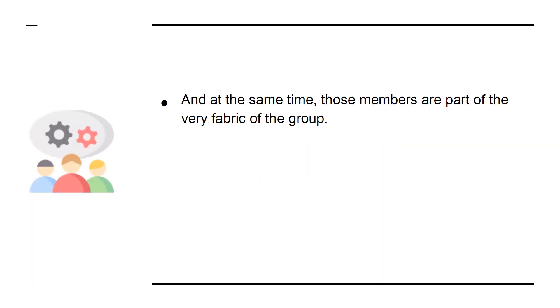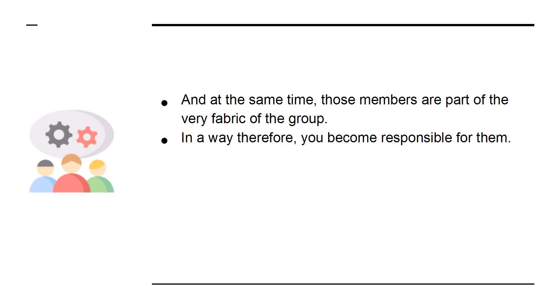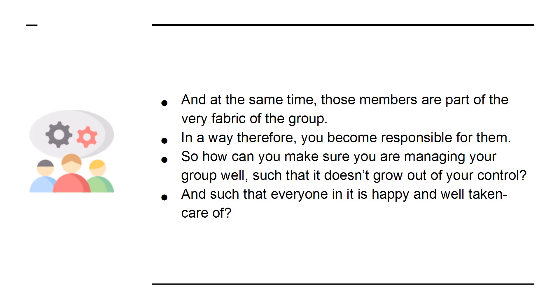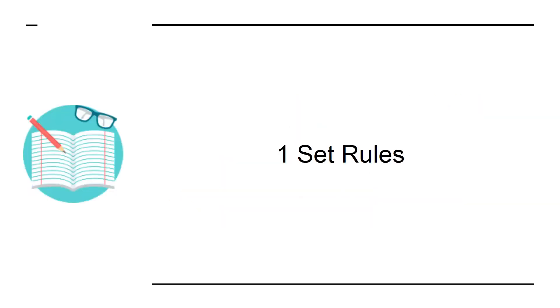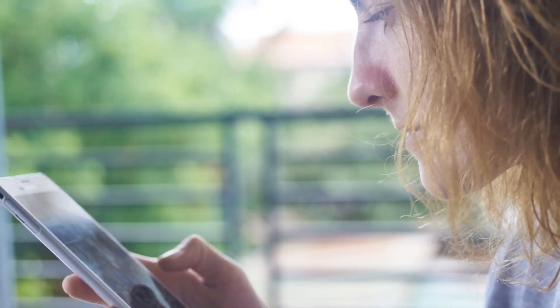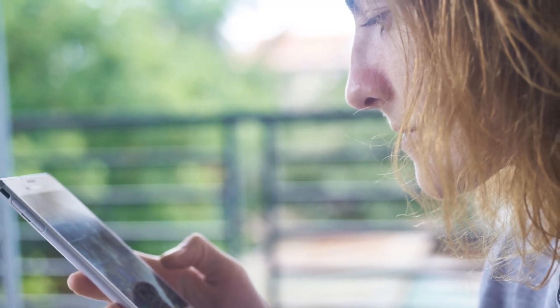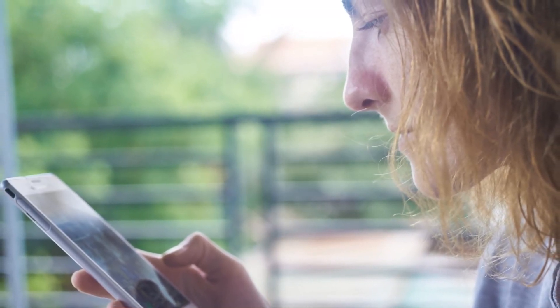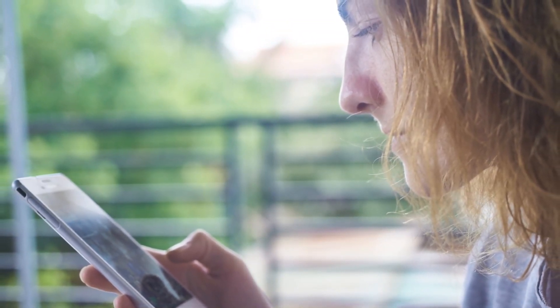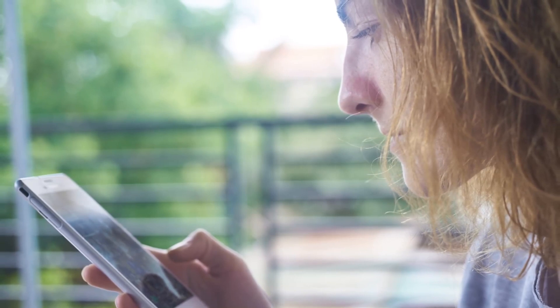At the same time, those members are a part of the very fabric of the group. In a way, therefore, you become responsible for them. So how can you make sure you are managing your group well, such that it doesn't grow out of your control, and such that everyone in it is happy and well taken care of? 1. Set Rules. Facebook groups have the option to create rules, and this is a great way to ensure that people know what they can and cannot post, and how they should react to others. Of course, you might still get the occasional wayward member, but this way you can at least outline what you can expect of your community.